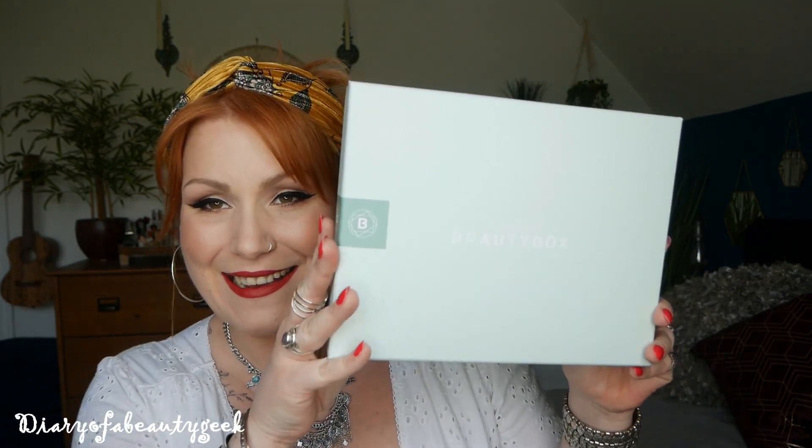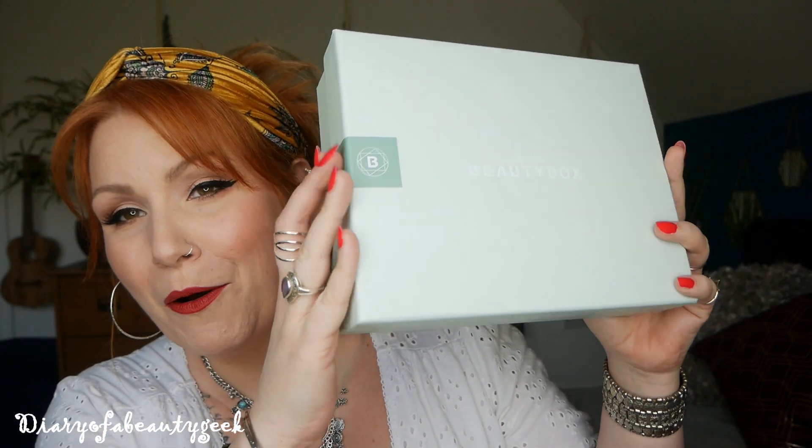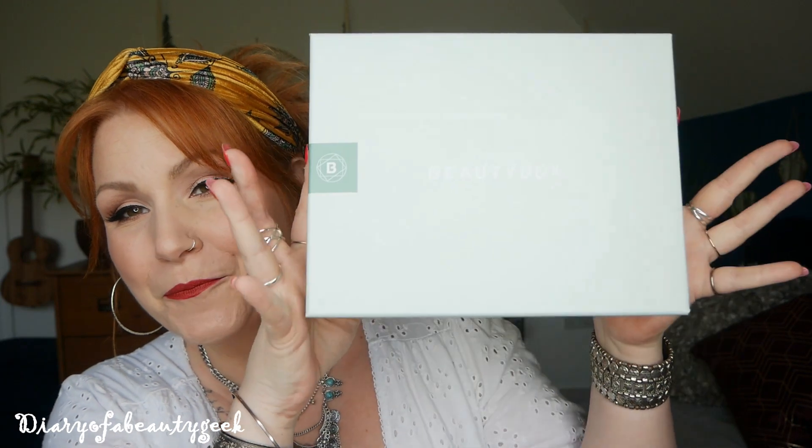Hi everybody, welcome back to my channel. If you're new, welcome — my name is Claire. I've got another unboxing video to share with you, and look — this is the gorgeous May box, beautiful beautiful colors.